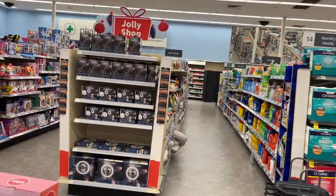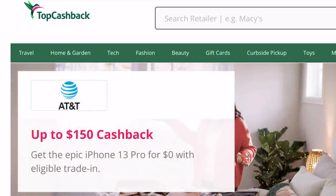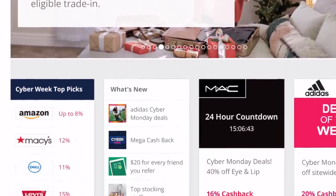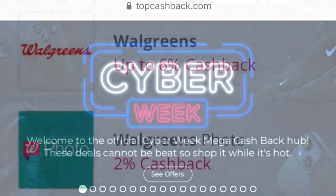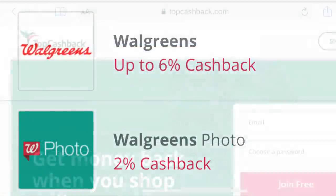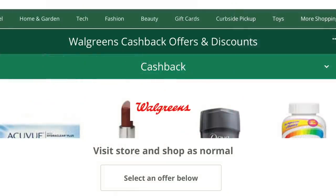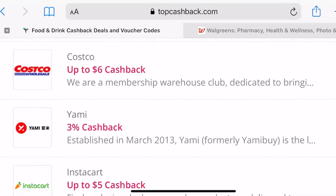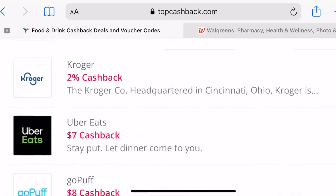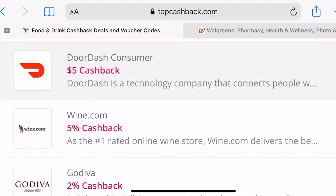Now I want to stop quickly and tell you about the sponsor for today's video. Thank you to Top Cash Back for partnering with me. Top Cash Back is a website I've been using for a number of years to earn cash back for my online purchases, and right now they have some amazing Cyber Week deals going on. They offer cash back at over 4,000 retailers including Walgreens. Just go to topcashback.com, register with your email, set up a password, and start earning cash back today. You can also get cash back for food purchases at places like Uber Eats, Grubhub, and Instacart.